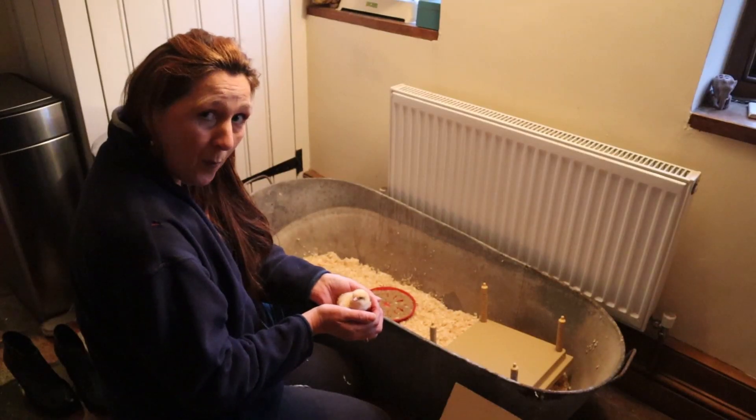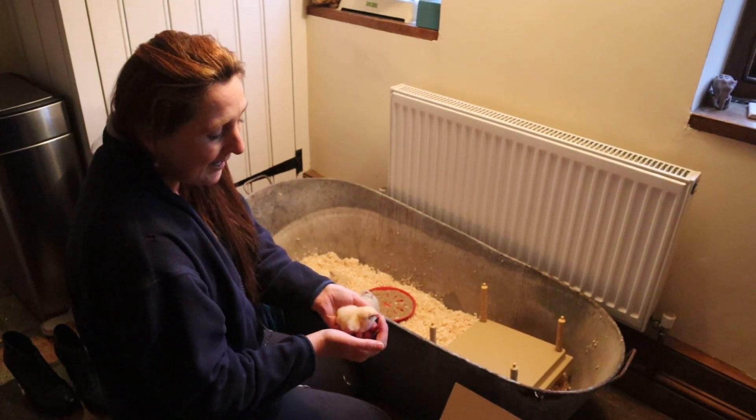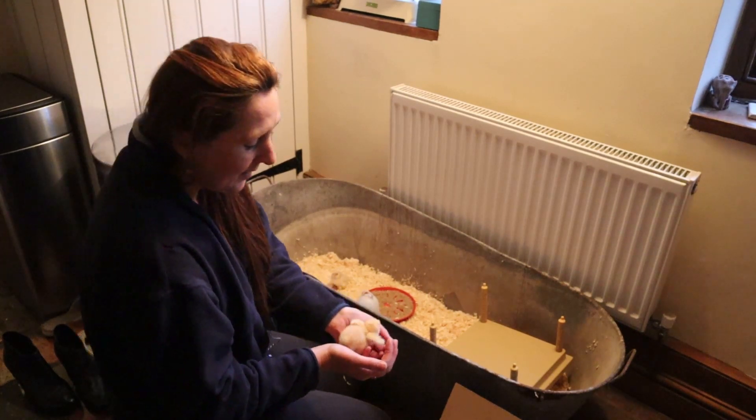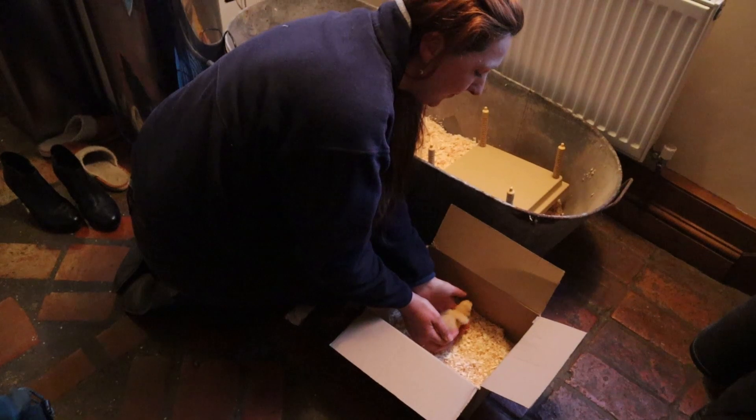Chick number one — as you can see, very healthy, big, fluffy, seems very animated and clearly noisy. So here we go — chick number one into the box.